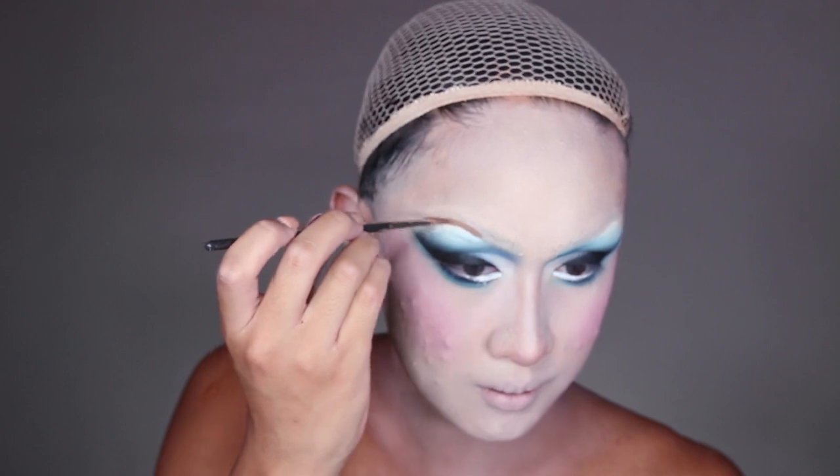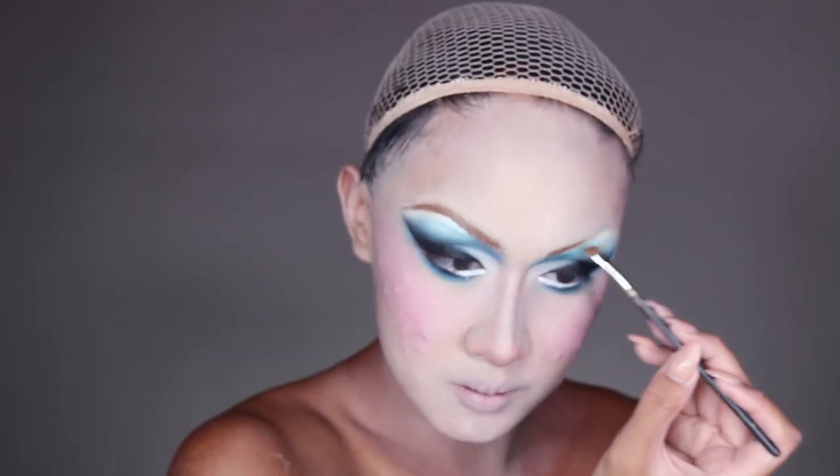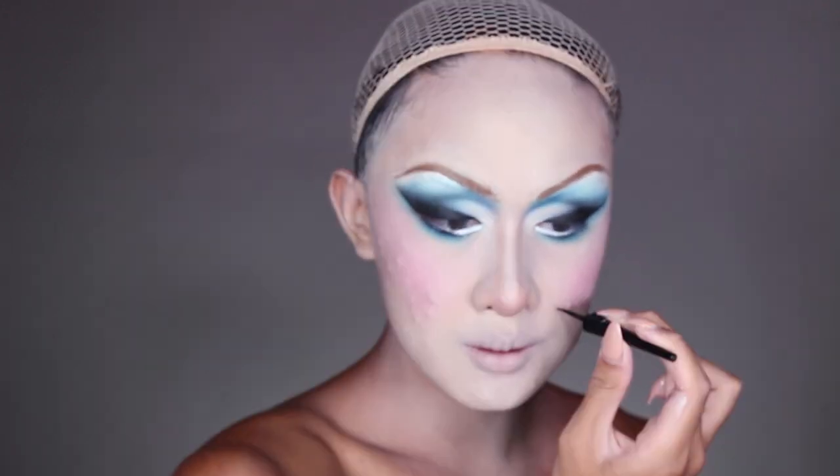For the brows, you want to do thin, dark, curved brows — not in the shape of a Nike check mark like you see on a lot of people today. More of just a soft arch is what they were doing back in the 18th century.